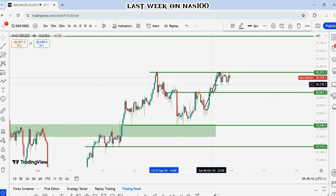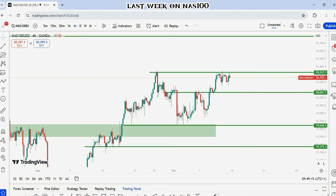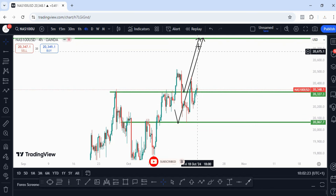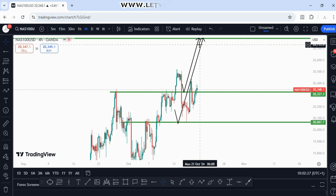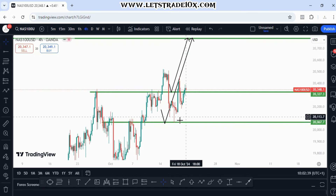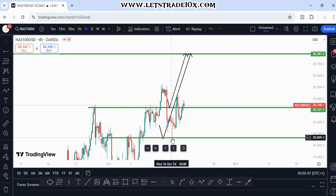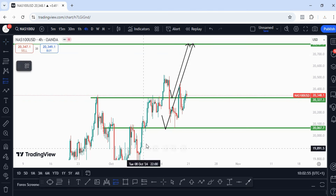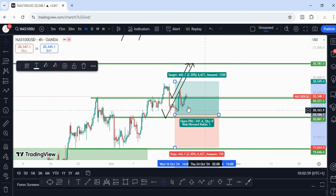On NAS100 going into next week, we are stuck within the zones of 20,307.3 and 20,067.7. Price may bounce into 20,067.7 before we take off. We wanted to see price break above here, pull back into this zone before taking off — but this is why confirmations are very important. This candlestick was so impulsive to the downside that it never gave us any confirmation to buy. However, our second zone where I wanted the pullback to come into — price tapped into it and bounced off.